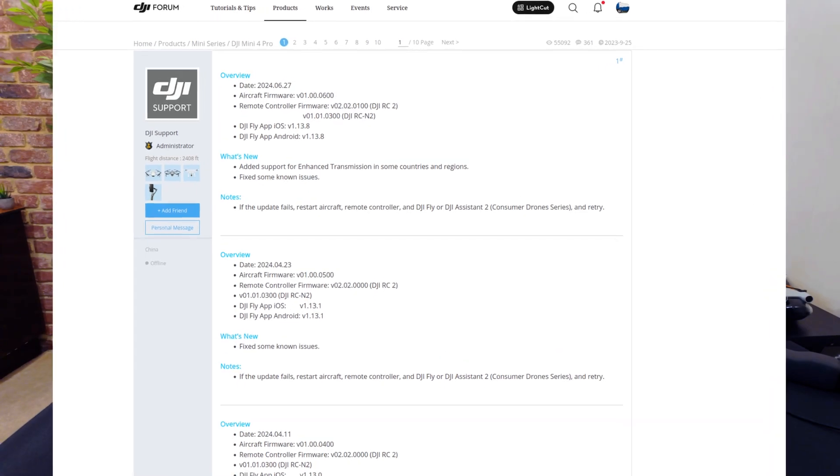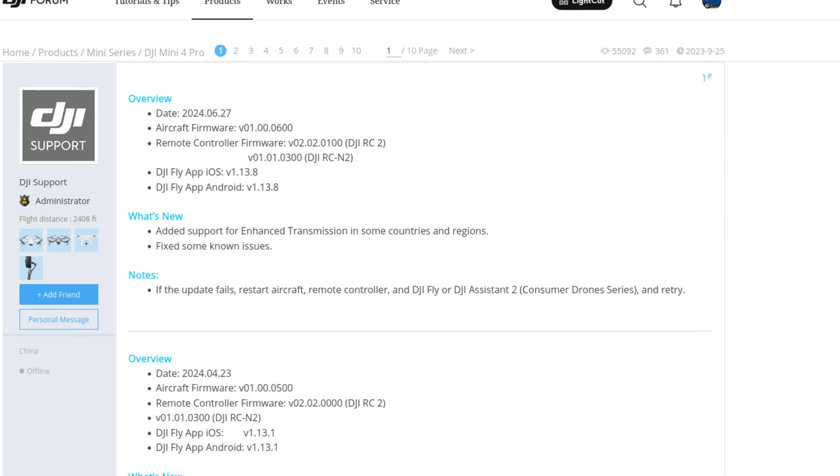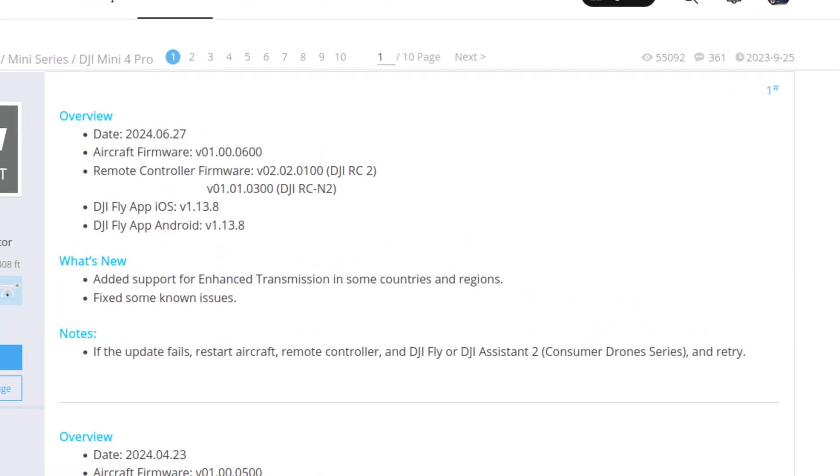Two days ago, June 27th, 2024, DJI released firmware updates for the RC2 controller and the DJI Fly app. The RC2 controller was updated to version 02.02.01.00 and DJI Fly was updated to 1.13.8. You can see the video I did about that update right here.